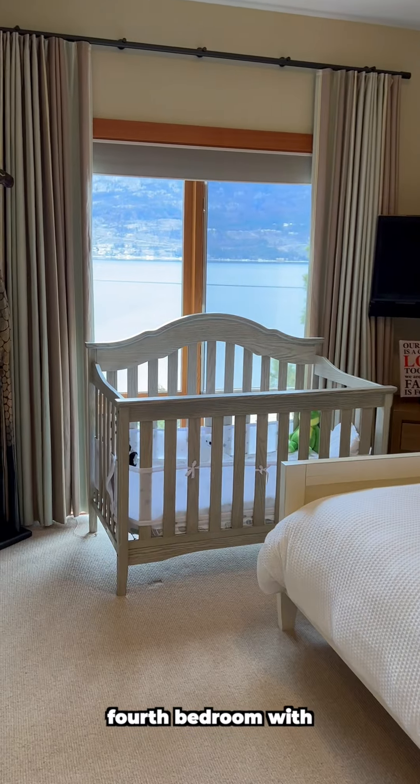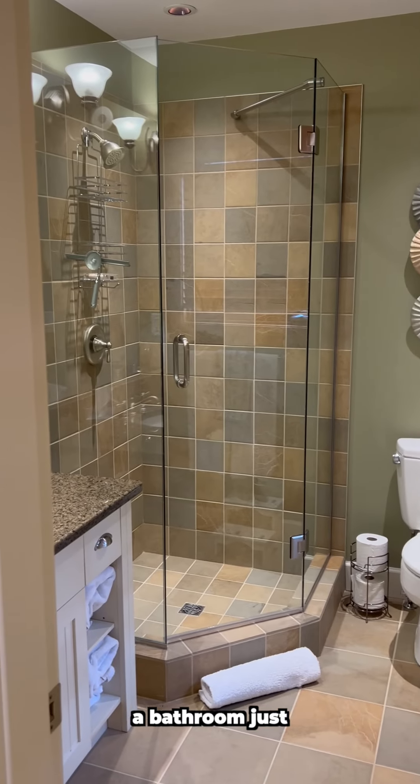The back hallway leads to the fourth bedroom with great views and a bathroom just off.